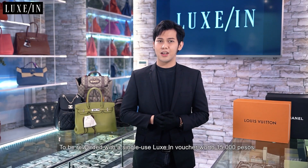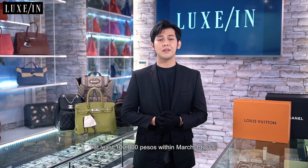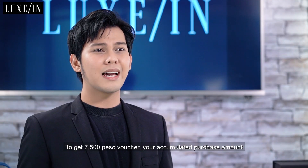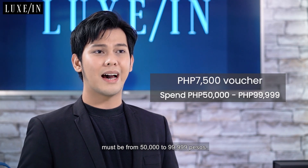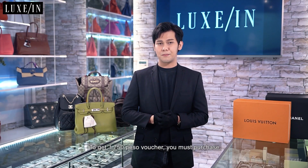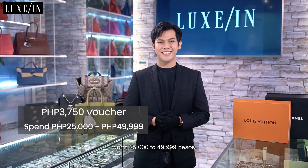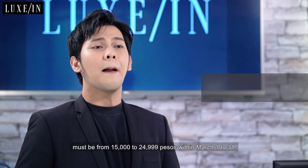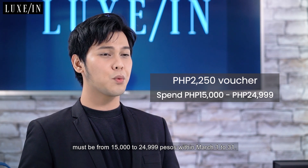To be rewarded with a single-use Luxin voucher worth 15,000 pesos, you should have an accumulated purchase amount of at least 100,000 pesos within March 1 to 31. To get a 7,500 pesos voucher, your accumulated purchase amount must be from 50,000 to 99,999 pesos. To get a 3,750 pesos voucher, you must purchase worth 25,000 to 49,999 pesos. And to get a 2,250 pesos voucher, your accumulated purchase amount must be from 15,000 to 24,999 pesos from March 1 to 31.